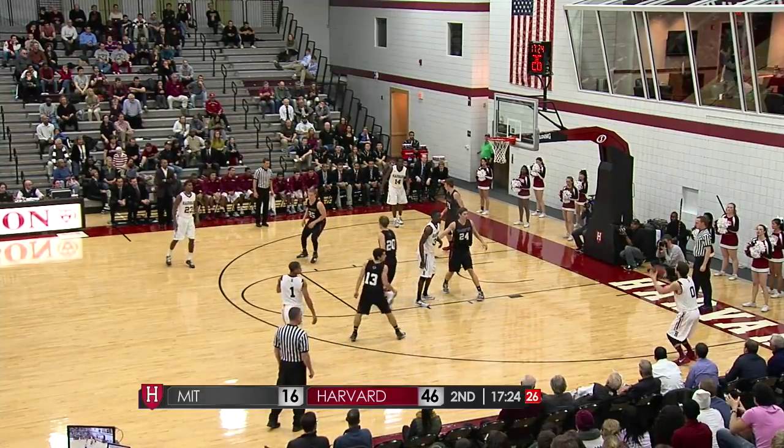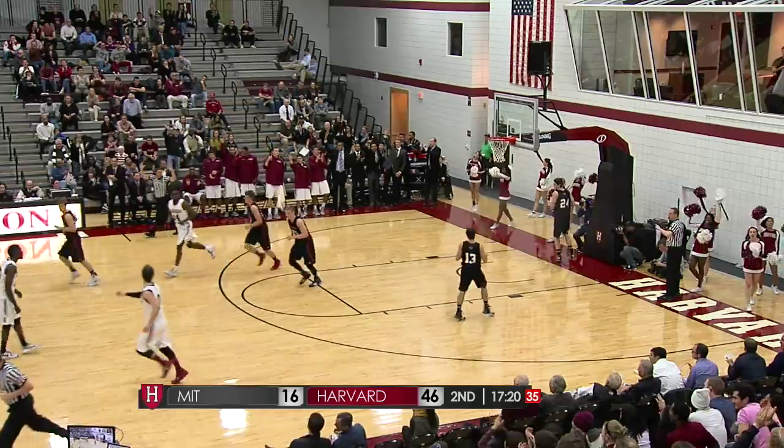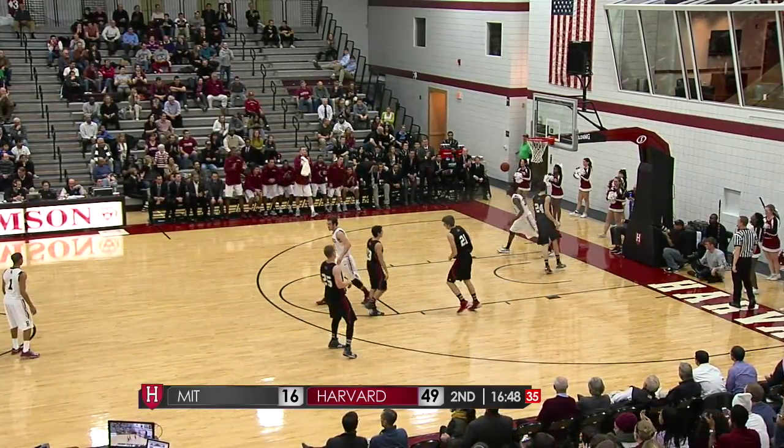Chambers now back outside for Revard who drains a wide open three. He's one of the best free-throw shooters in Harvard history. Here comes Casey after it was lost by MIT — he's got the dunk.